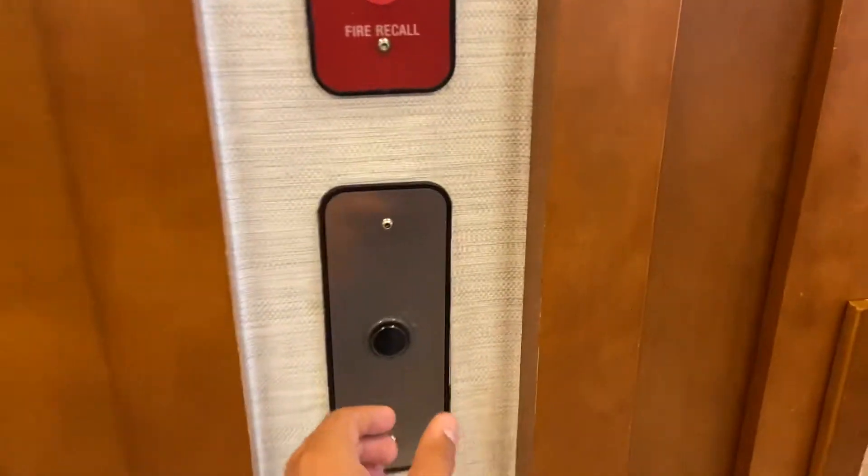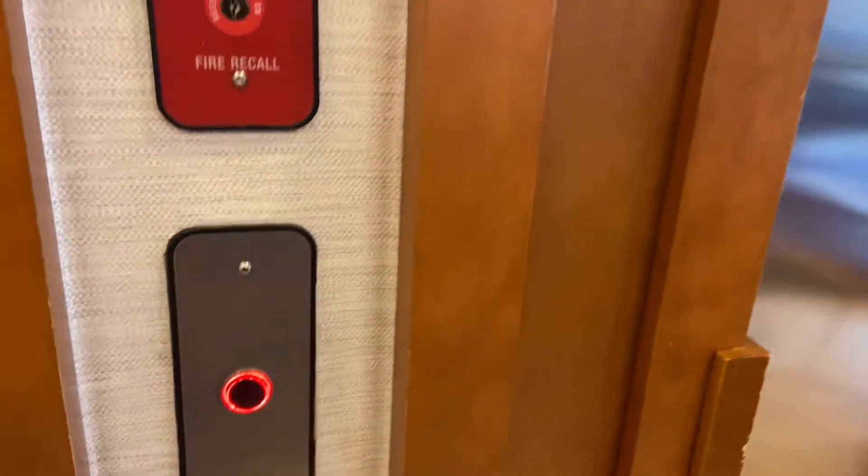These are going to be the elevators at the Hampton Inn Suites in Saratoga Springs, New York. They're Thyssenkrupp. Six.